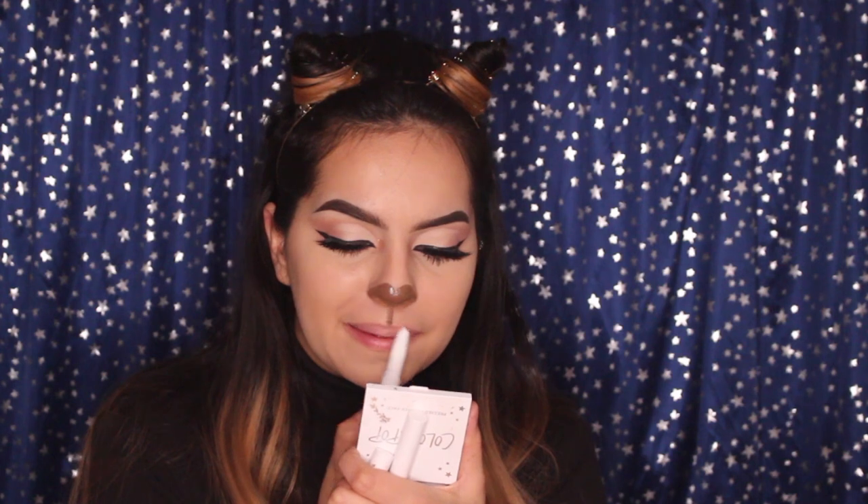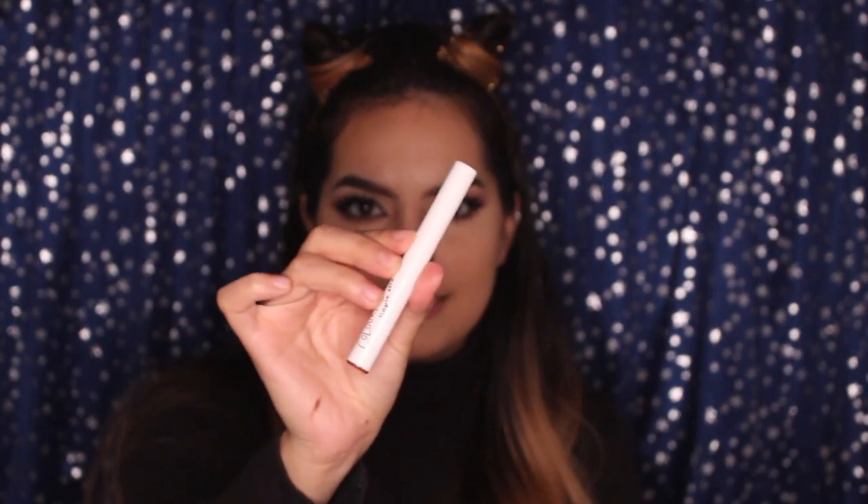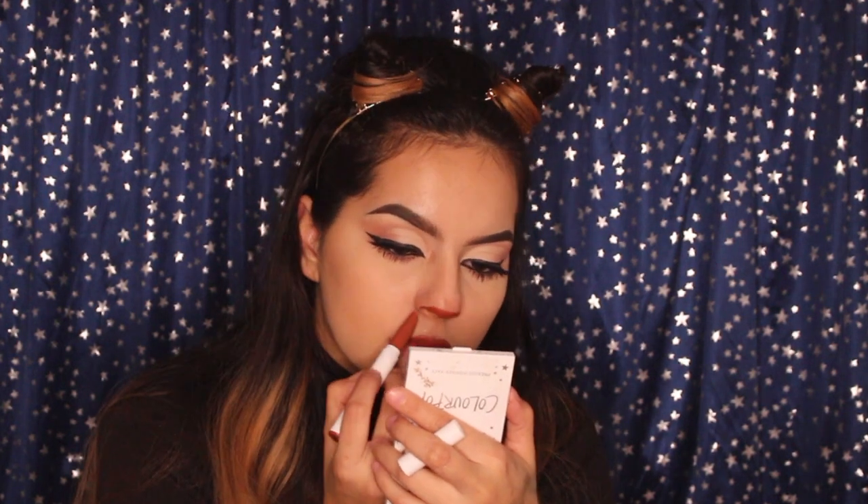Now I'm going to draw a line right in the middle of my cupid's bow. I look like a little bear — am I a bear or am I a kitty cat? Honestly, if you leave it like this, you can be either. I'm going to grab the Colourpop Lippy Stick — I'm taking the primer and applying it on my top lip, then taking the Lippy Stick in Ziggy from Colourpop and applying it on my top lip. I'm going to redo the nose using the same shade Ziggy as my nose color.